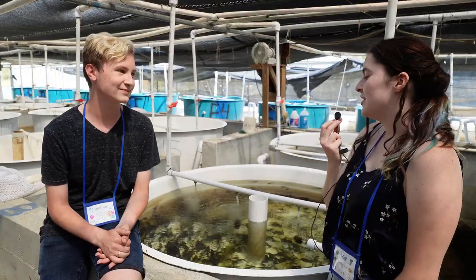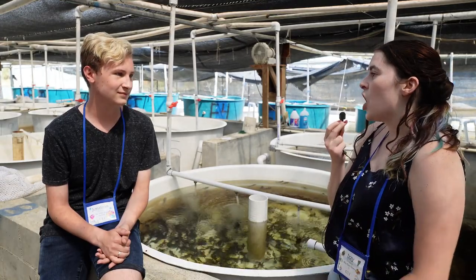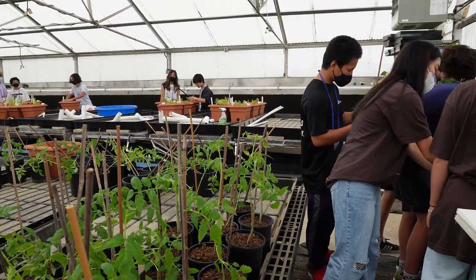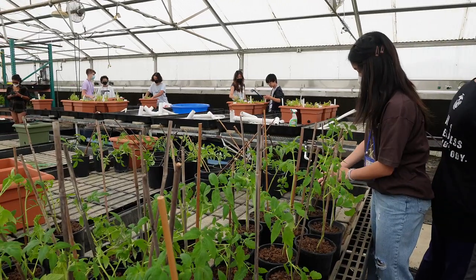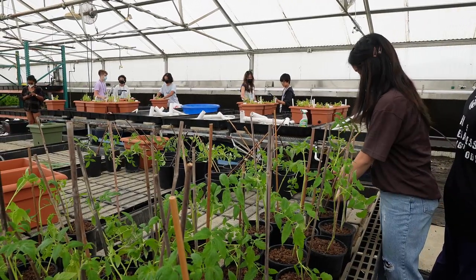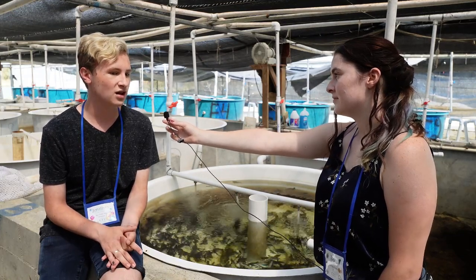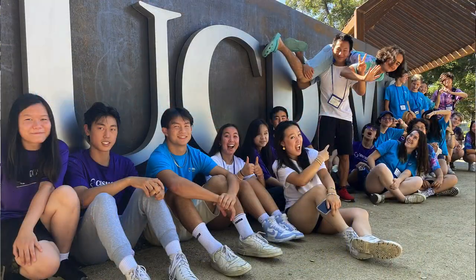What would you say is your major takeaway after going through three weeks of class here at Cosmos, in the aquaculture and aquaponics cluster? It's been a lot of fun connecting with these kids that I just met three weeks ago and seeing how similar we all are when we're united by a common interest. And getting to talk to such knowledgeable professors who have so much knowledge to share has been a lot of fun. I think that was the best part — all these people have been really fun.